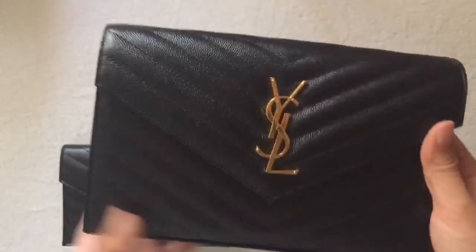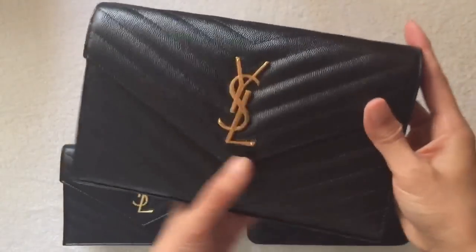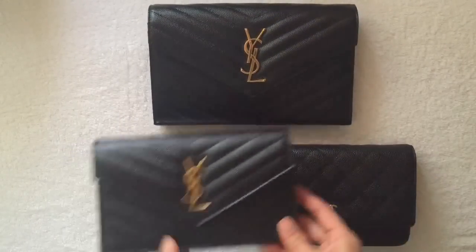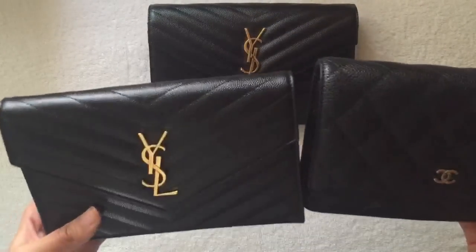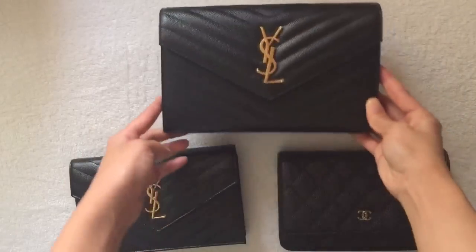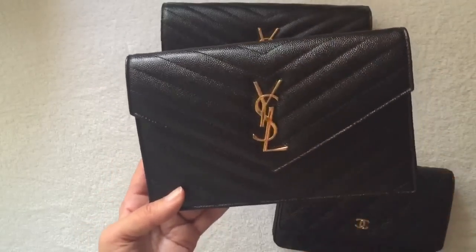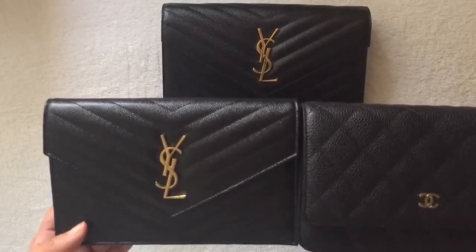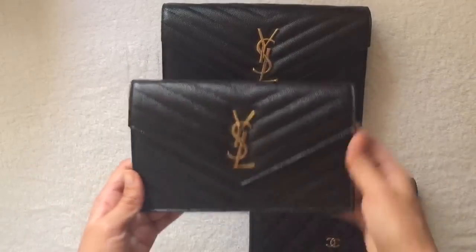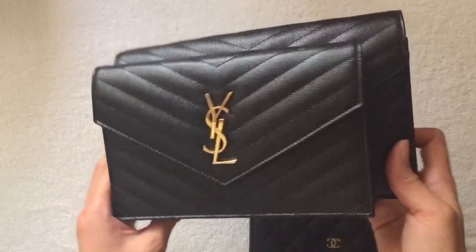The Saint Laurent has this really beautiful Chevron print and it's bigger than these two here. This one is about nine inches by six inches and the smaller one is seven and a half inches by five inches. But this one is a lot larger — about an inch to an inch and a half bigger.